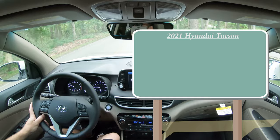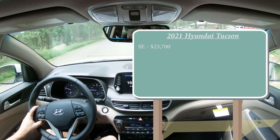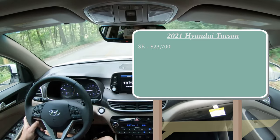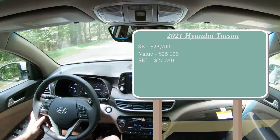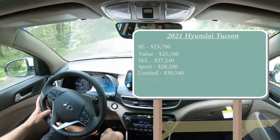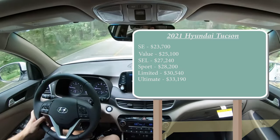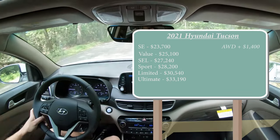Let's start with pricing. There are several trim levels for the 2021 Tucson: the SE starting at $23,700 — a modest $150 increase over the 2020 model year — Value at $25,100, SEL at $27,240, Sport at $28,200, Limited at $30,540, and the Ultimate starting at $33,190. Those are all front-wheel-drive prices; simply add $1,400 to any trim for all-wheel drive.